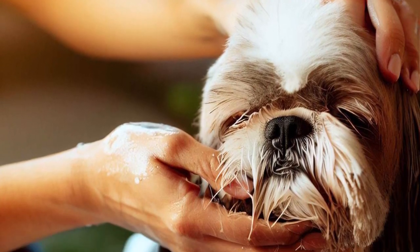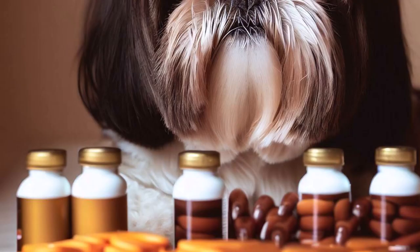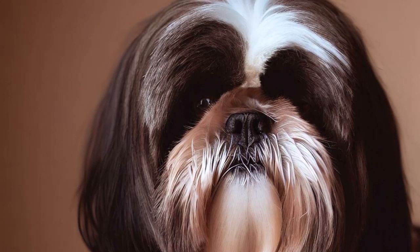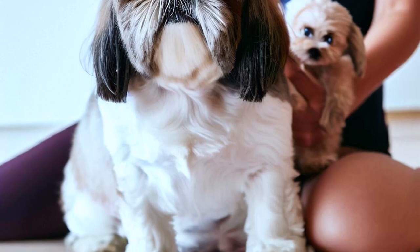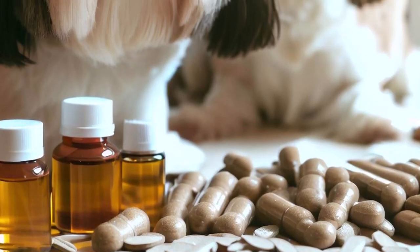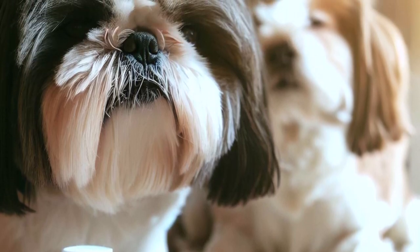4. Allergies: Shih Tzus can be prone to allergies, which can cause skin irritation and itching. If you notice your dog scratching excessively or developing skin issues, consult your veterinarian for advice on managing allergies. To maximize your Shih Tzu's health and longevity, provide them with a balanced diet, regular exercise, and routine vet check-ups.